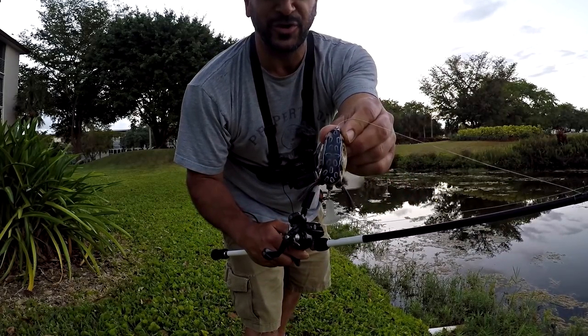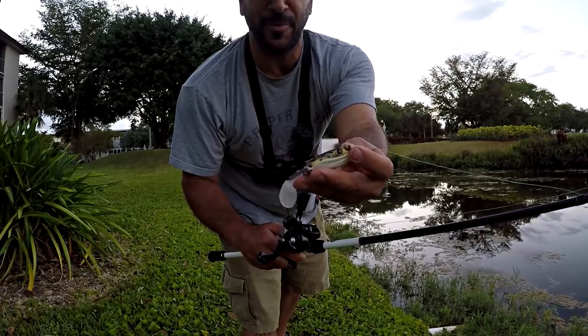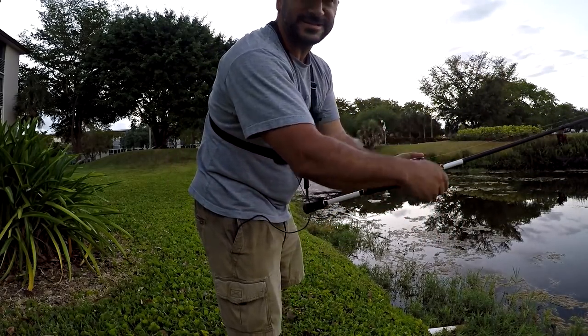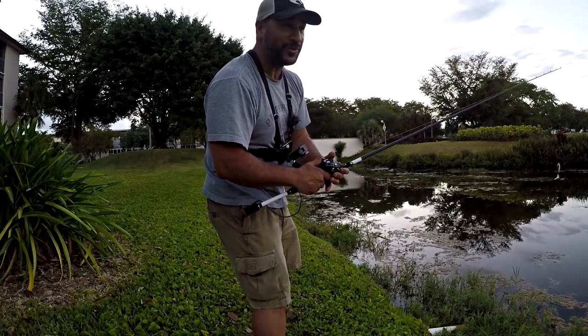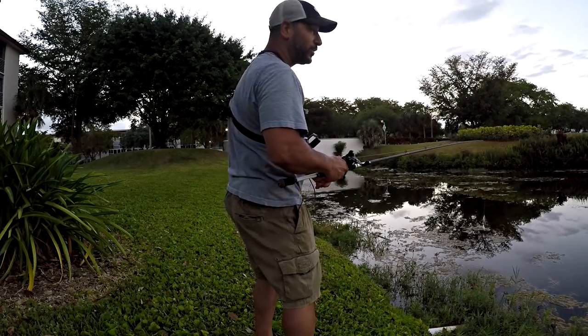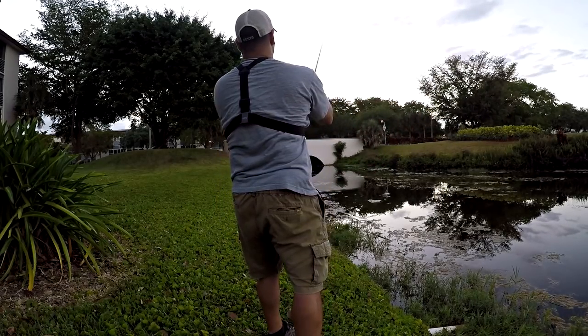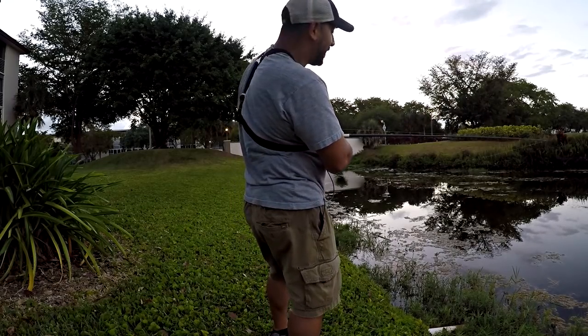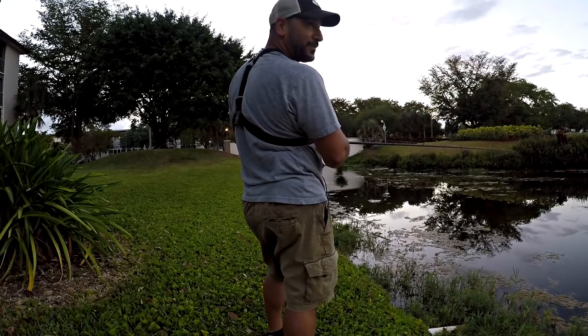So there's the Booyah Toad Runner - that's the whopper plopper hollow bodied frog routine. I'm desperate and dying to get a snake hit out of here. I've seen them, I know they're in here. It's just a matter of time, but let's put in some time and see if we can get one. I'll be just fine and dandy with any top water fish, but if we can get a snake hit to come up, that'd be pretty cool.